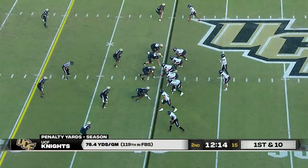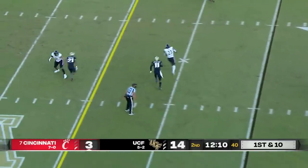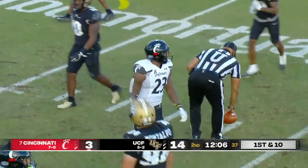Seeing the Knights defense here on this drive. First and ten. Ritter has all day and finds Dokes out of the backfield, and another first down at the 28-yard line. Jarrett Dokes, one of the leaders on that team.